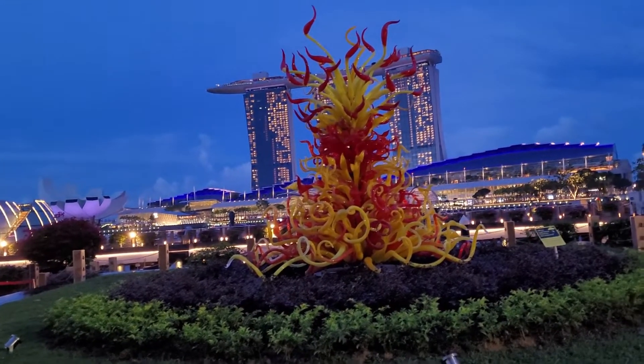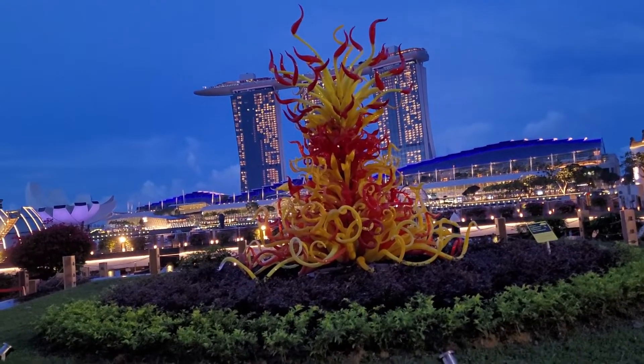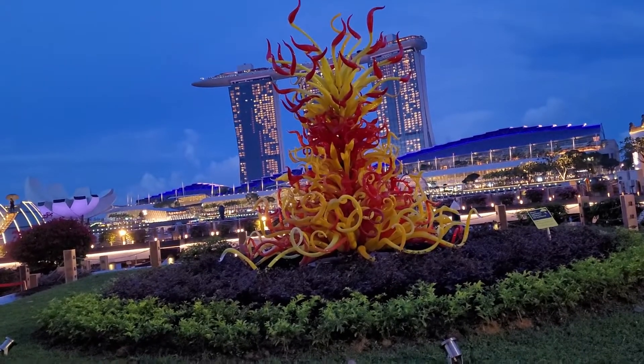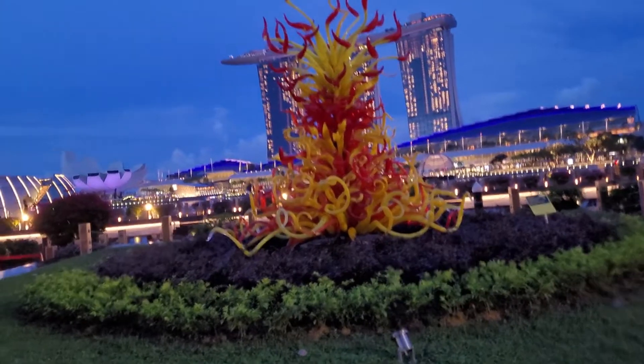It's really beautiful. And this one is not permanent here — maybe they will change it again. But we are able to see this beautiful artwork here in Singapore.